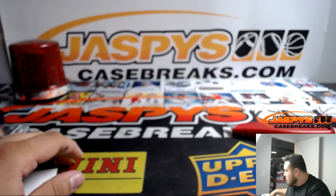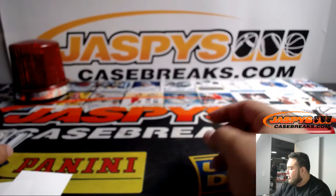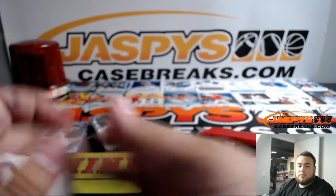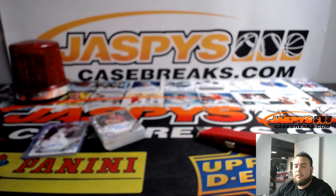And there you go, that was the break folks. That's your team number 2, Bowman Chrome HTA Jumbo 6 box half case break. I'll top load these right now, we'll get some top loaders in the back. Appreciate it folks, we'll have some more of this hopefully soon. Jaspis eBay, JaspisCaseBreaks.com — have a great night everybody, I'll see you next time.